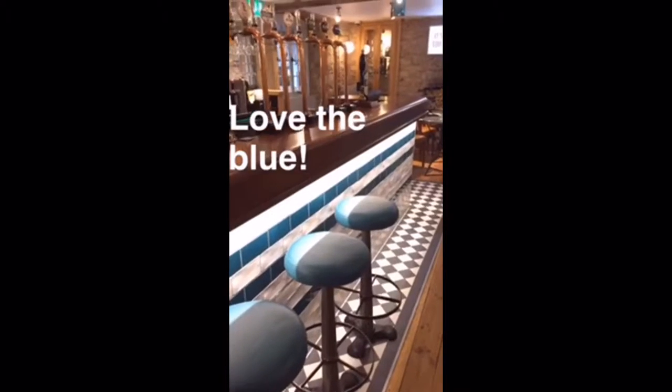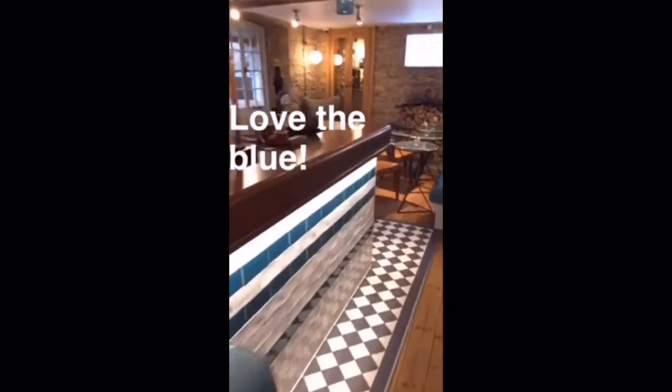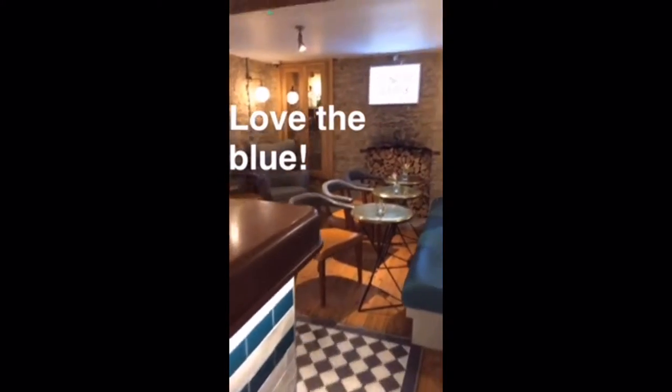Good morning from the Cotswolds. This is one of the prettiest parts of England and I'm in a modern take on a centuries-old house. This is the very cool bar that I'll show you. It's morning, busy, so no one's in it, so I'm filming.